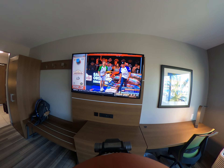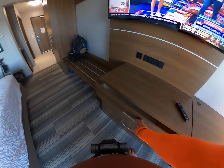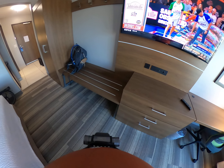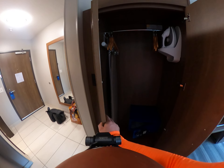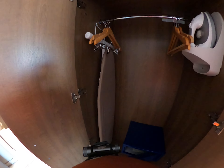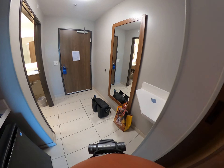Soft-close mechanisms on these lovely dresser doors. There's a safe — better safe than sorry — plus an iron, ironing board, and hangers.